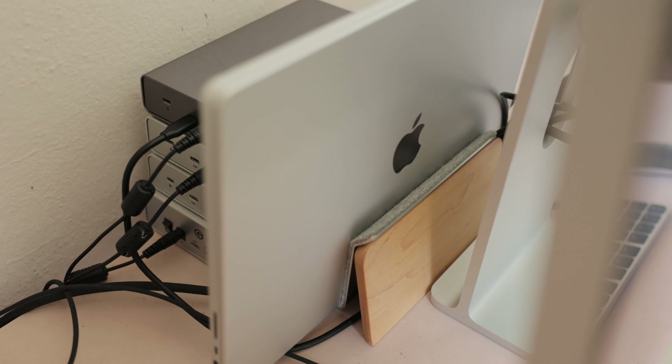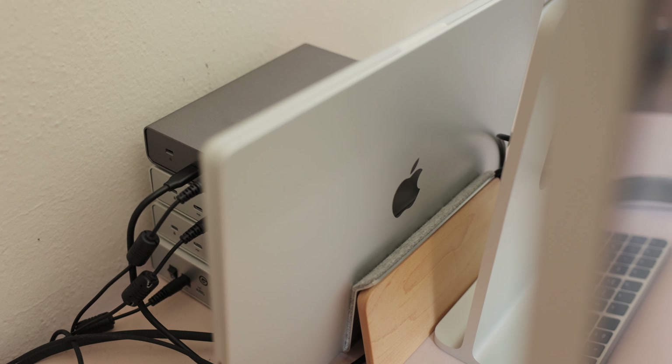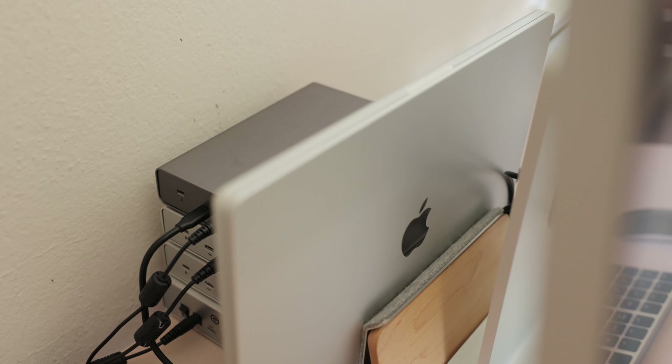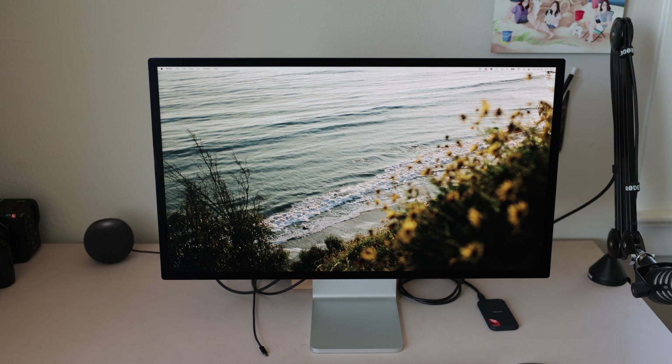I have a little MacBook stand behind the display that's holding the MacBook. This is from Grovemade — they make really beautiful stands and desk accessories. Check them out if you're looking for a laptop stand or desk organization products; they're really fantastic.